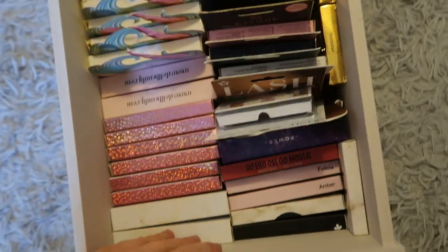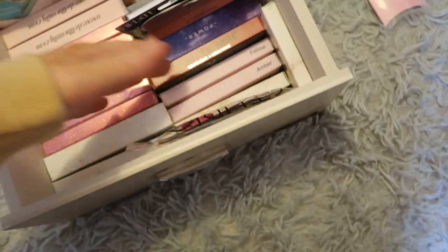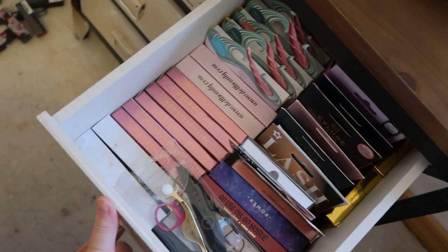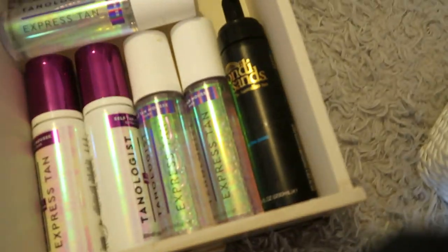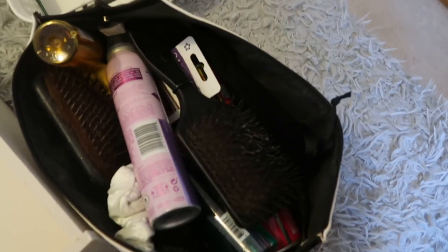That's it for lashes — the drawer is full. I've got a little bag of goodies I'm just going to store in there with the eyelashes. The next thing I'm going to do is sort out all my fake tan stuff — I've got a lot of Tanologist, my Bondi Sands, my Tanologist brush, and body moisturizer. For another drawer I want to try and store a lot of my hair stuff.